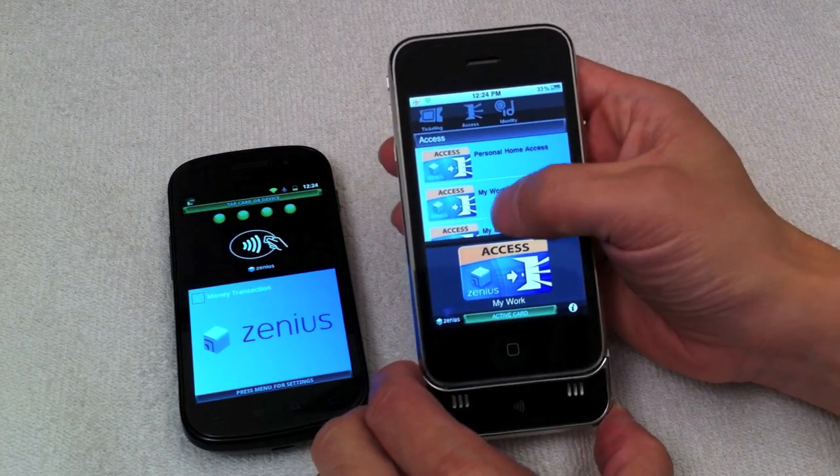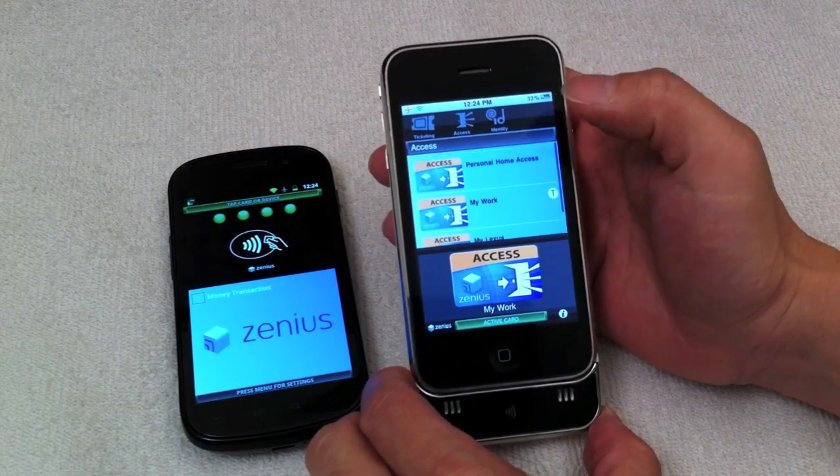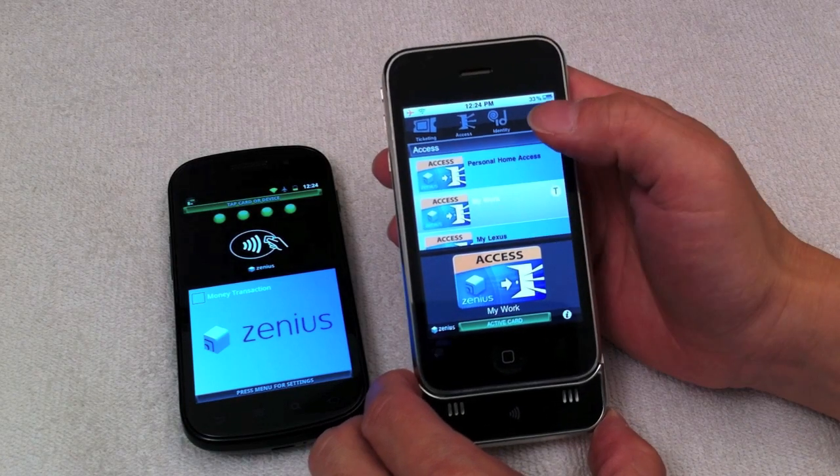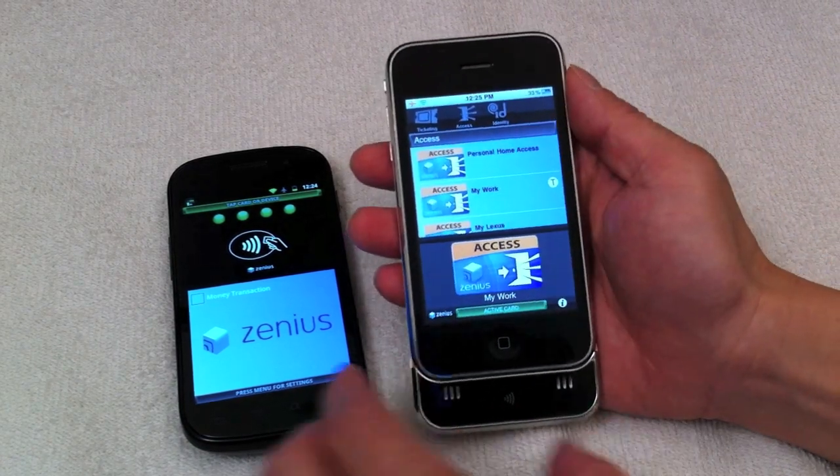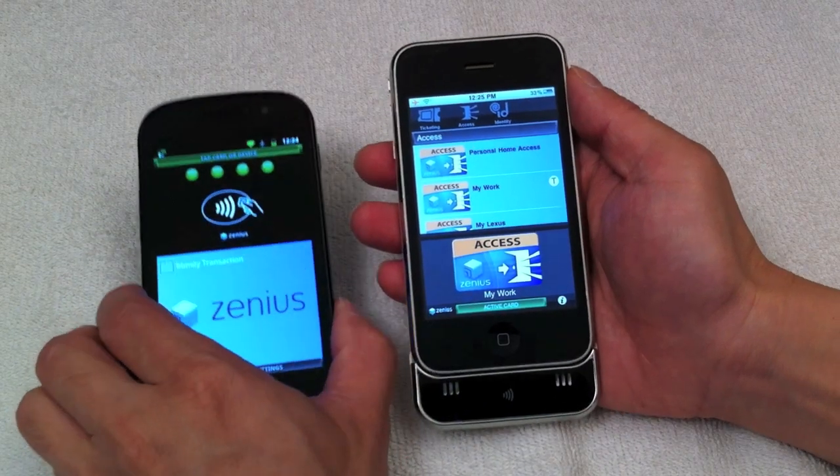In the access wallet, a user may provision contactless access card or account information credentials for permitting access to their workplace building, their home, and their automobile.